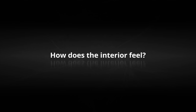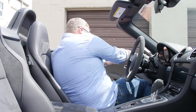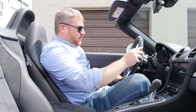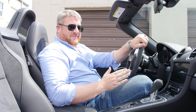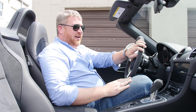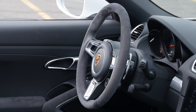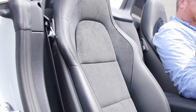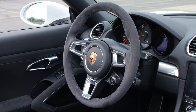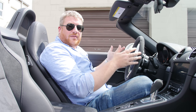Even though this is a tiny roadster and it is very lightly equipped, it doesn't really skimp on material quality. The plastics are fantastic, and the major touch points — the steering wheel, the shifter, the seats, the paddles — they all feel amazing. This Alcantara is great, these metal paddles are a joy to work, and I love the idea of having a steering wheel without any buttons on it. It puts you in the mood for driving.